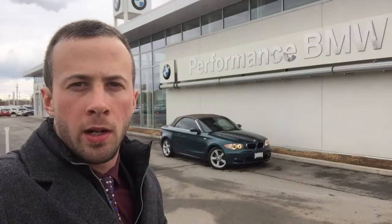Hi Terry, Adam Flynn here from Performance BMW. Thanks for inquiring on the 128 Cabriolets we have in stock. The 33,000 kilometer one has just been sold, so I'm hoping we can get you into this beautiful Tahiti Green, really unique vehicle. So let's take a look.